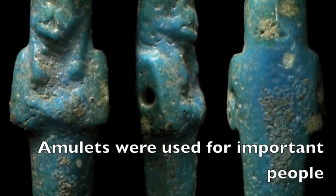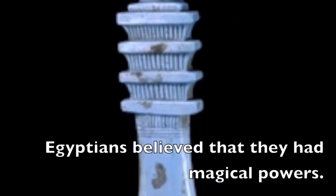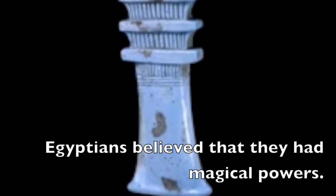Amulets were used in Egypt when important and rich people such as nobles and pharaohs died. Egyptians believed that amulets had special powers and protected the dead body.